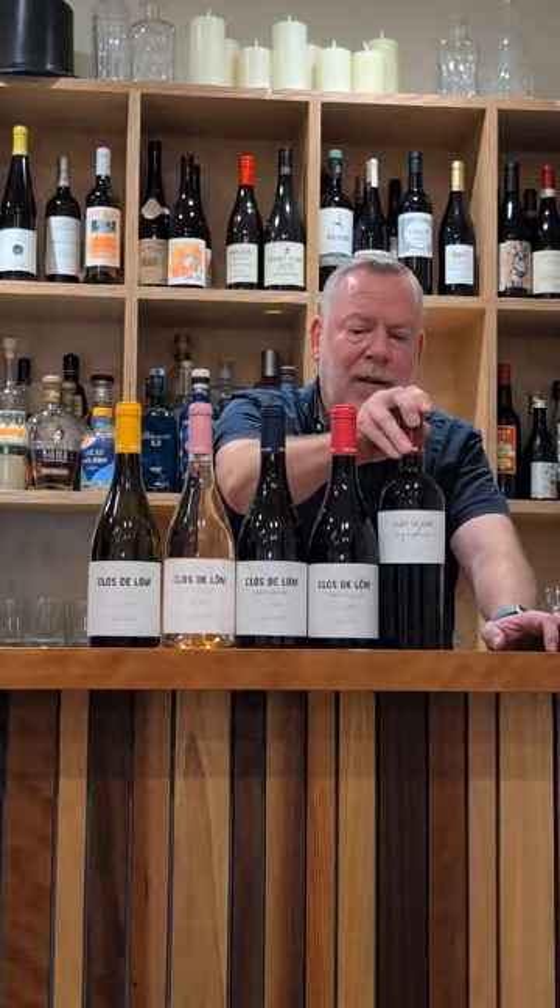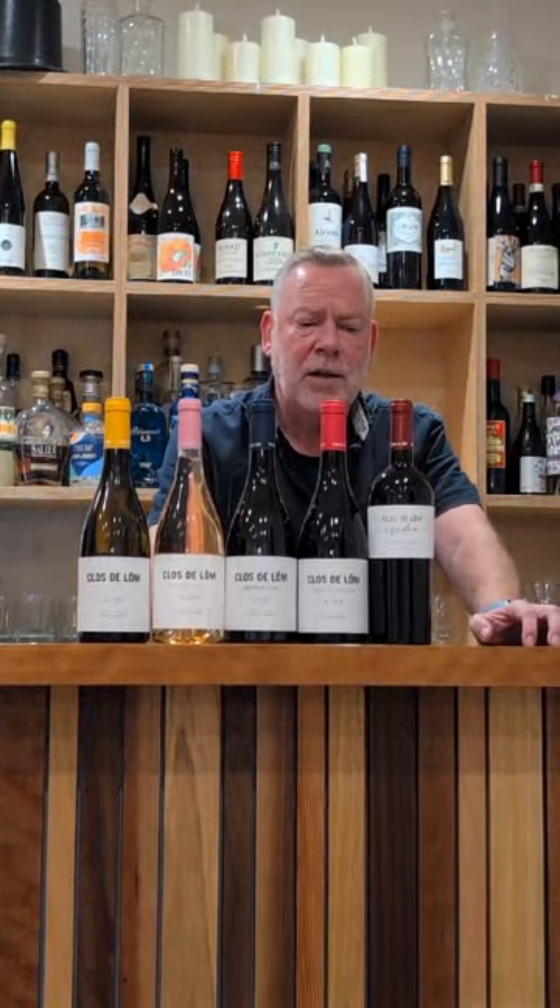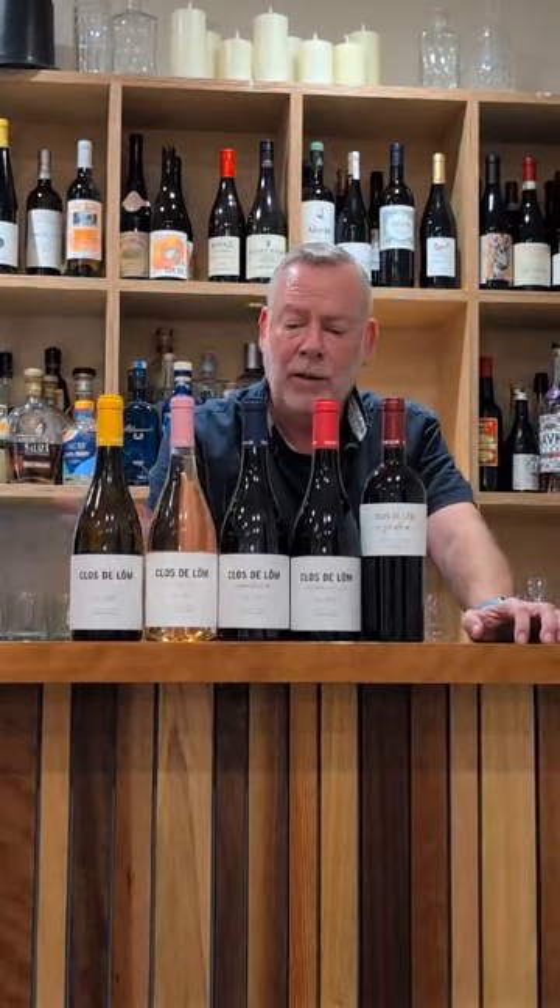Moving on to the Isidra, which is one of their flagships — a 50/50 blend of Garnacha and Tempranillo. This spends 12 months in oak, so it's a bit more serious wine altogether. Again, not ridiculously priced, and the 2020 vintage I think is drinking really well.